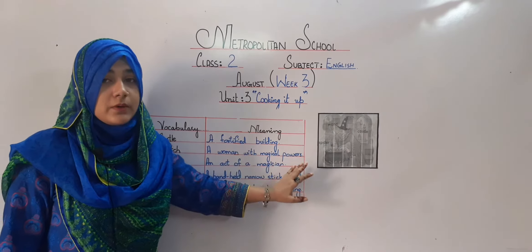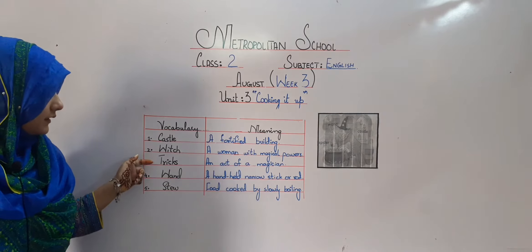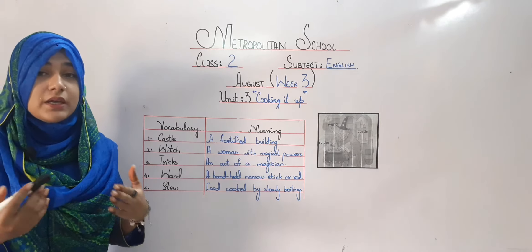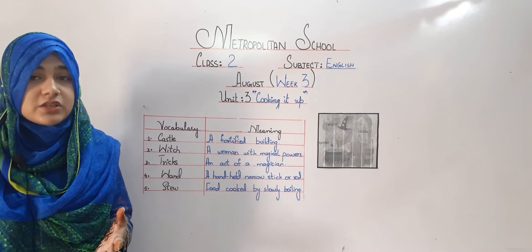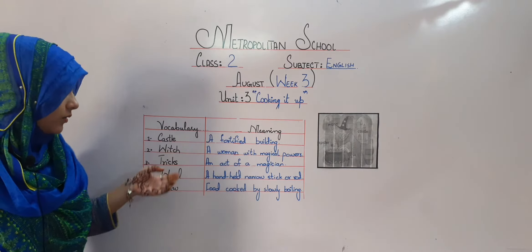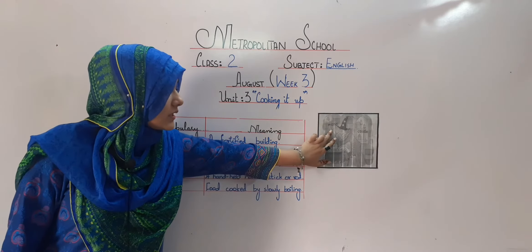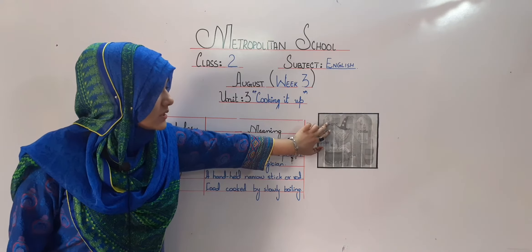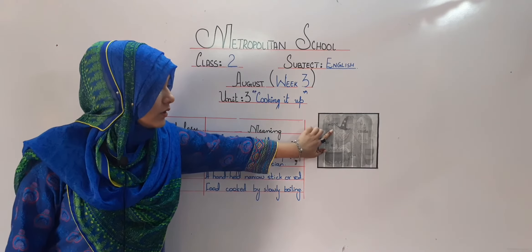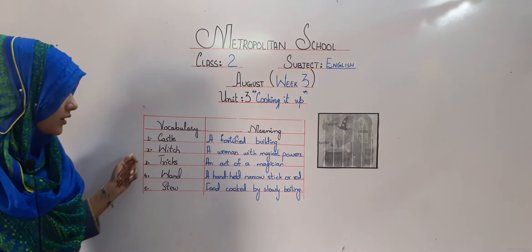As you can see in the picture, this woman is a witch because she has magical powers. Then tricks: an act of a magician. Tricks are those acts of a magician — we don't have magical tricks because we don't have the equipment for it. Then wand: a hand-held narrow stick or rod. She is holding a wand which is a narrow type of stick having a star on it, though not all wands have stars — all of them are narrow, some made of stick and some of rod.